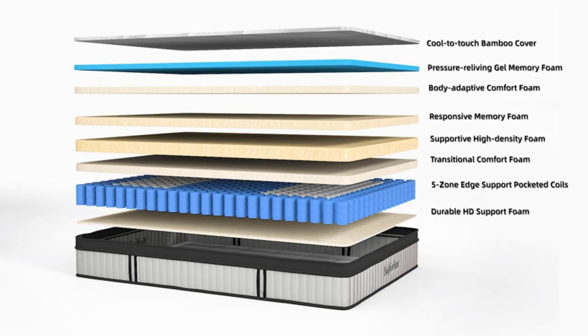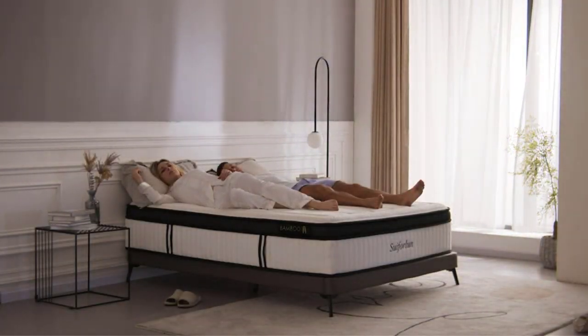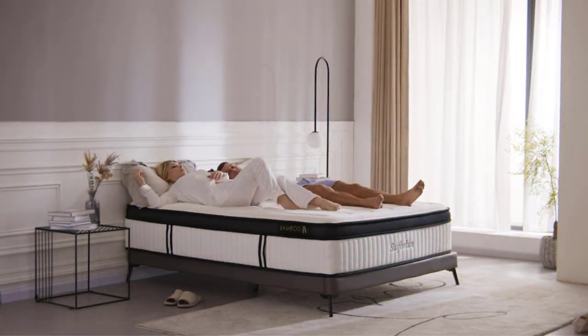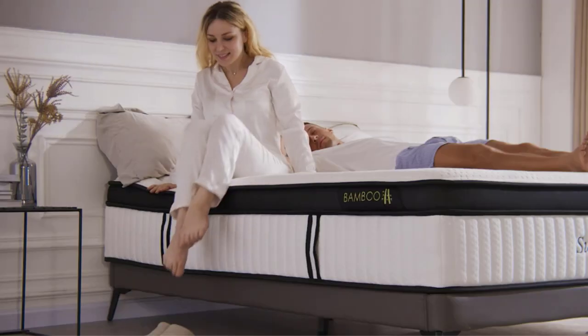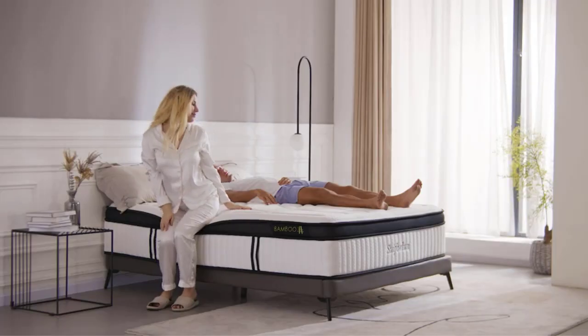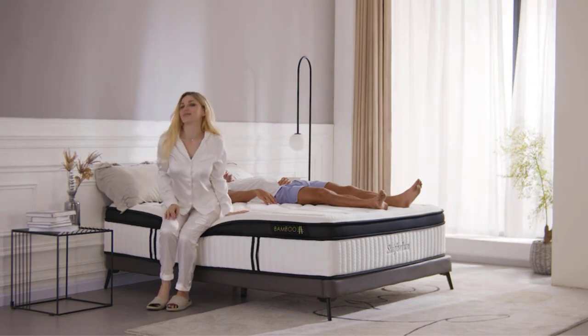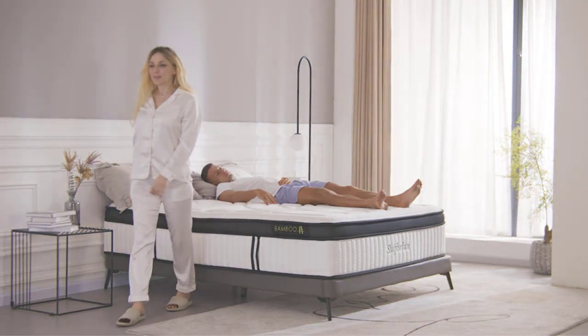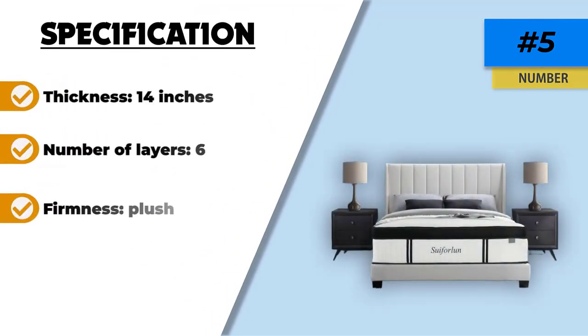The bamboo fiber used in this model makes it breathable and minimizes the release of any toxins. You can experience the resiliency and durability of this material along with the comfort it offers. Bamboo also holds the potential to adapt to the body's temperature, keeping you warm in cooler temperatures and cooling you down in warmer conditions. Together, the layers work to create a sleep surface with plushness, bounce, responsiveness, support, and temperature neutrality all rolled in one.